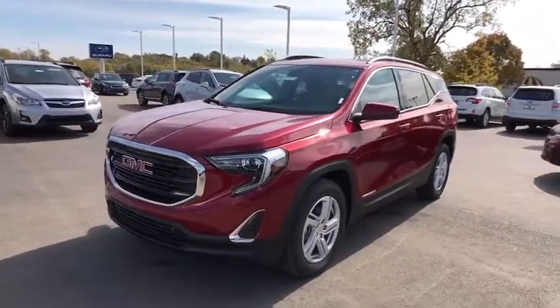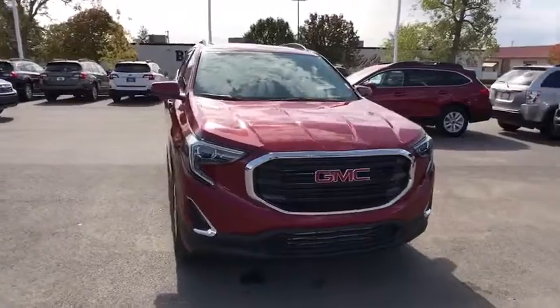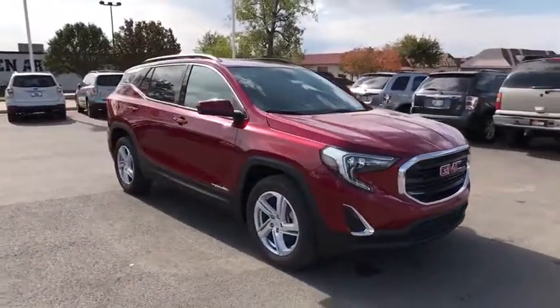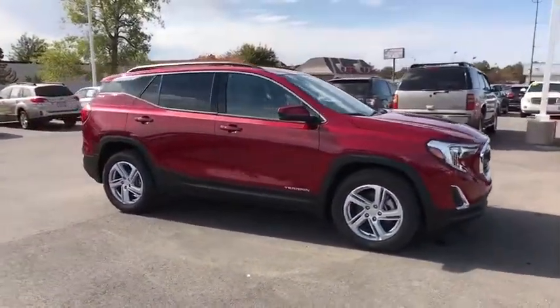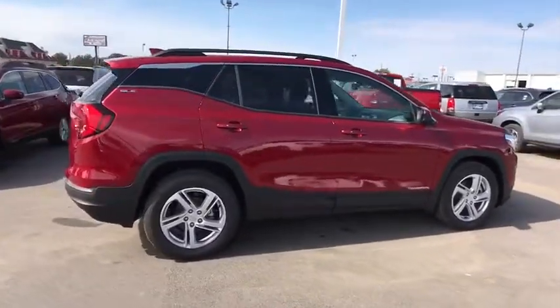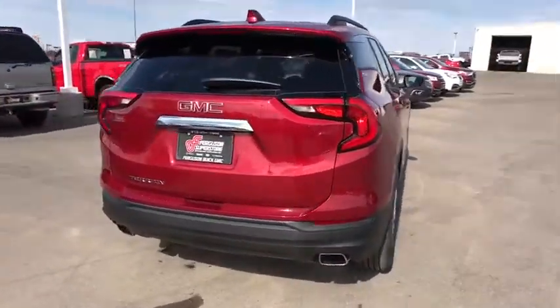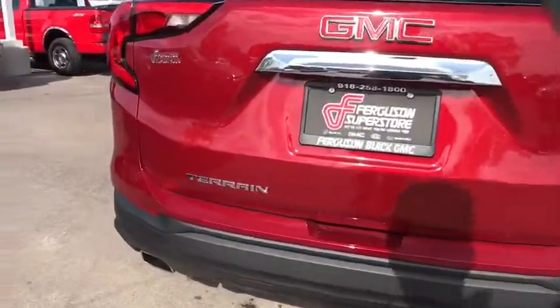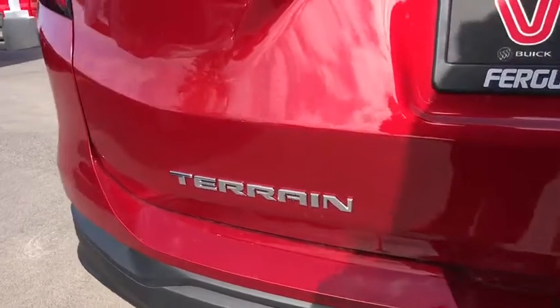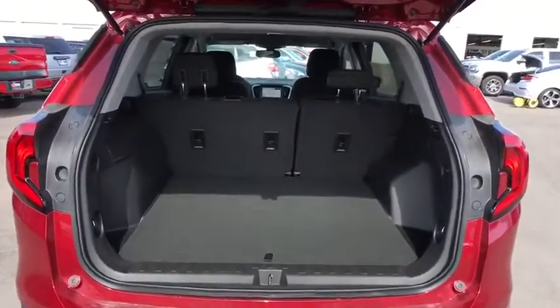2018 GMC Terrain. The GMC Terrain combines the benefits of a crossover with the style and functionality of an SUV. Terrain offers uncompromised capability, a balanced stance, and a commanding view of the road, letting occupants enjoy a confident driving experience. And an EPA-estimated 32 highway MPG is not bad either. Here are some of this vehicle's great options.